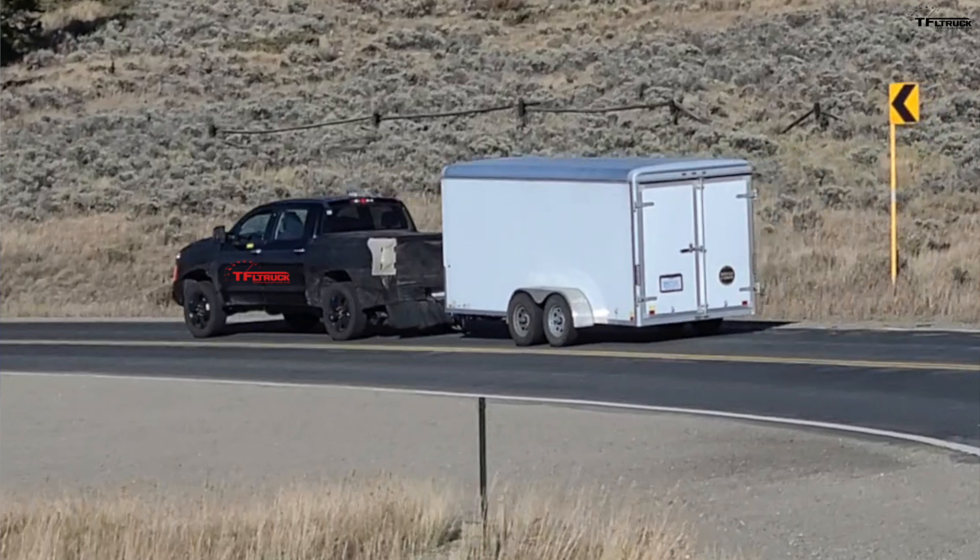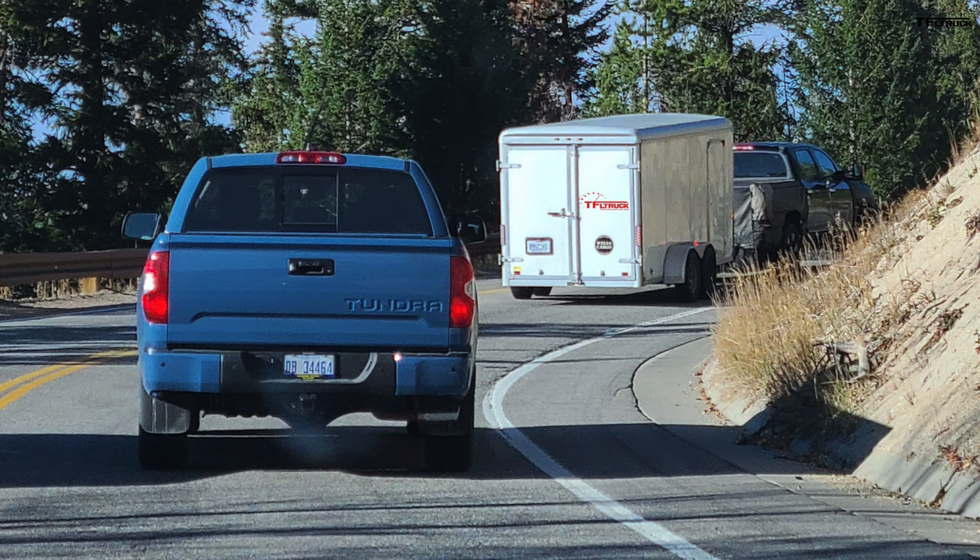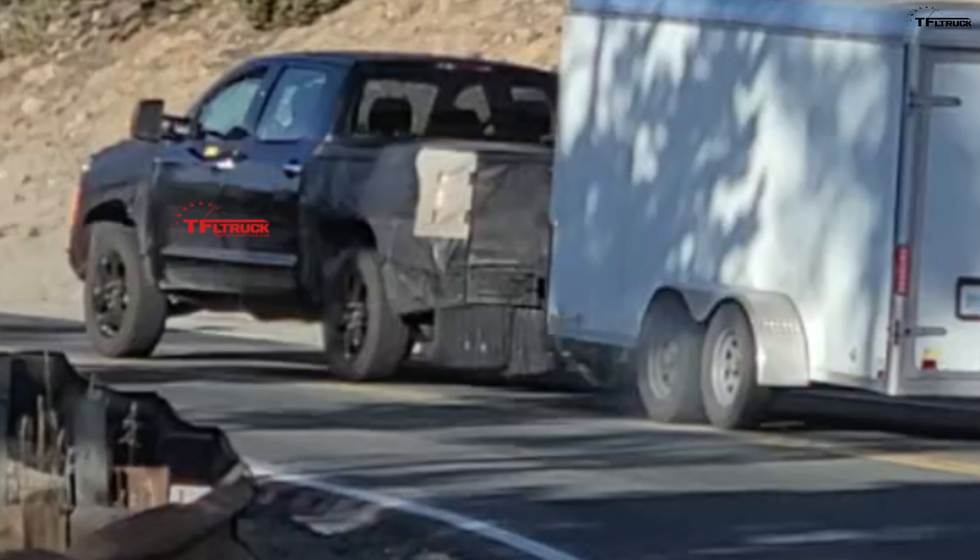We haven't had an update about the Tundra in a few months, so I wanted to take this opportunity to update you on everything we know so far. This particular prototype still has the old cab, and the rest of the truck is camouflaged — the rear bed is camouflaged, the front is camouflaged, and even the rear suspension has some camo around it.